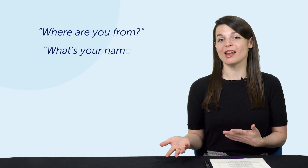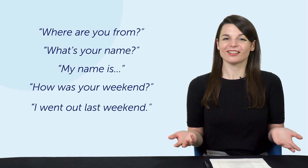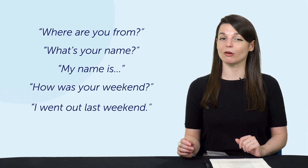Step two: use the dialogue presented in the lesson. In other words, you can memorize the lines from the lesson dialogue. You're already learning conversations in the lesson, so you may as well use them for yourself. Doing this will help prepare you for future conversations. We often use lines like 'where are you from?', 'what's your name?', 'my name is...', 'how was your weekend?', 'I went out last weekend.' Once you memorize these expressions, you can and will use them over and over.